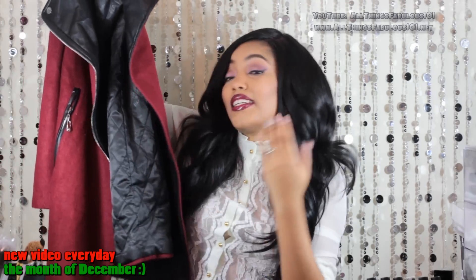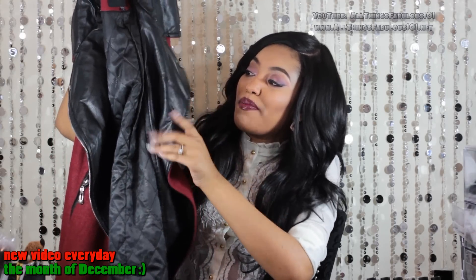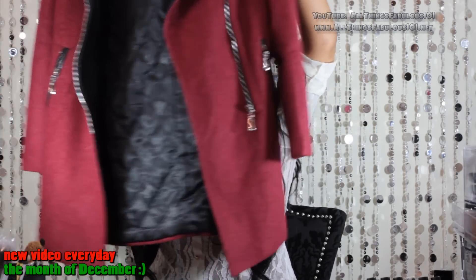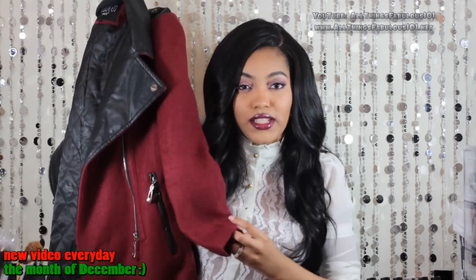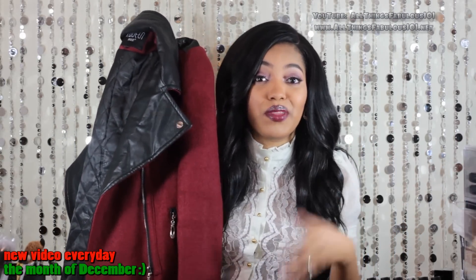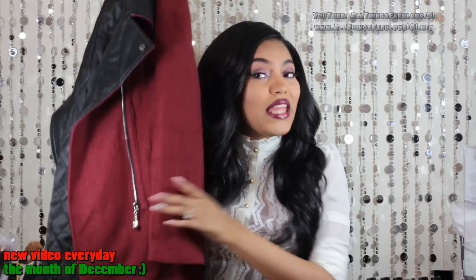I got this coat from Sheinside in a wine color. It's a longer length coat and features a flip-out lapel in faux leather. I just love the color of it — it has a nice weight to it so it's a great layering piece on top of a blouse or something that may not be warm, and this coat will keep you warm while you still look fabulous.